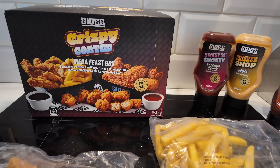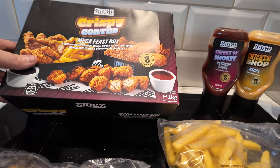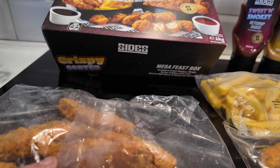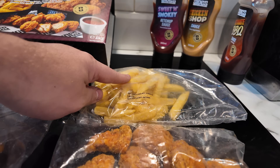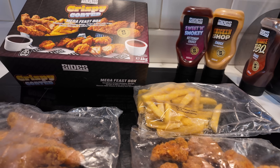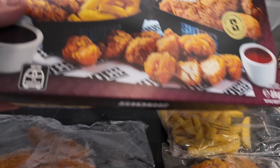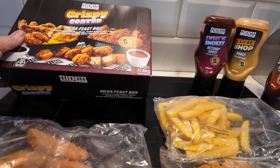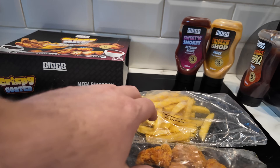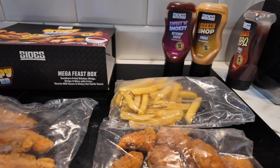Looking at the contents — the chilli cheese nuggets have got some size on them. In the Mega Feast Box the fries are just a little bag — not a lot. You get seven wings, about seven southern fried strips, and around twelve nugget-style chicken bites. The cooking is staggered: wings go in for 7 minutes, then strips added for a further 7 minutes, then fries and chicken bites for a further 12 — so wings take 26 minutes total, strips 19 minutes, and fries and bites just 12.